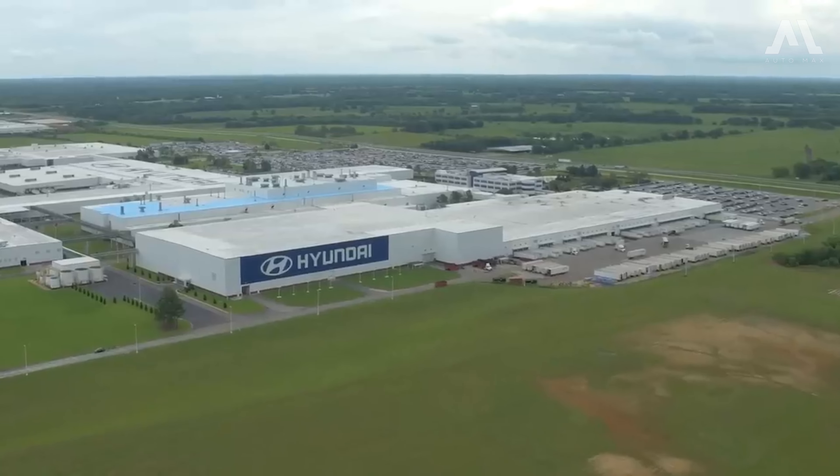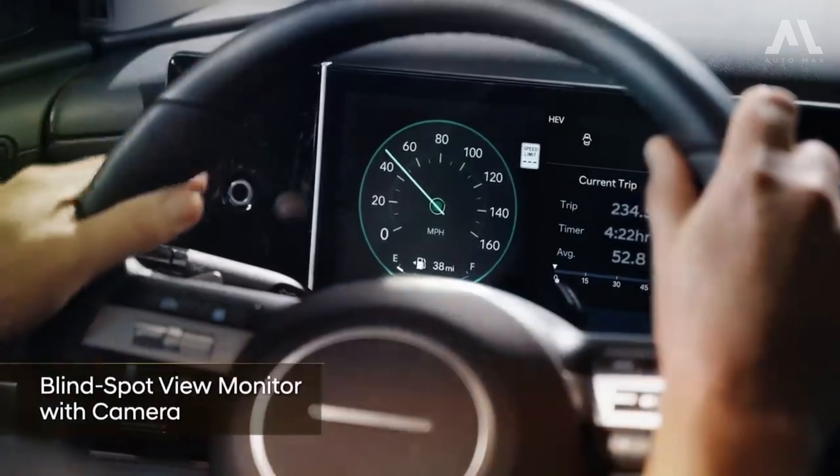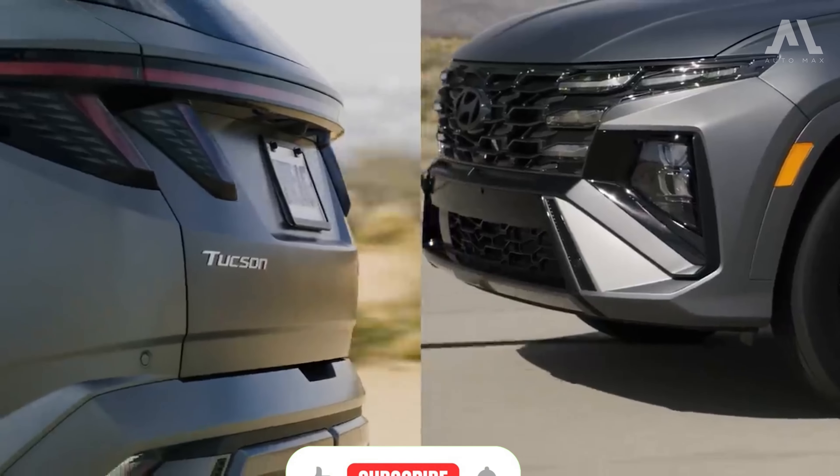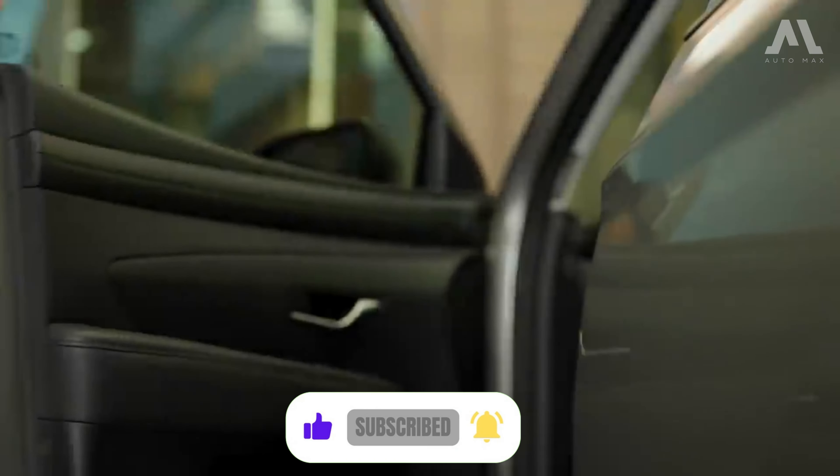In this video, we'll explore this impressive crossover and its most fascinating features. Don't forget to subscribe to our channel and hit the bell icon to get regular updates. Let's get started.